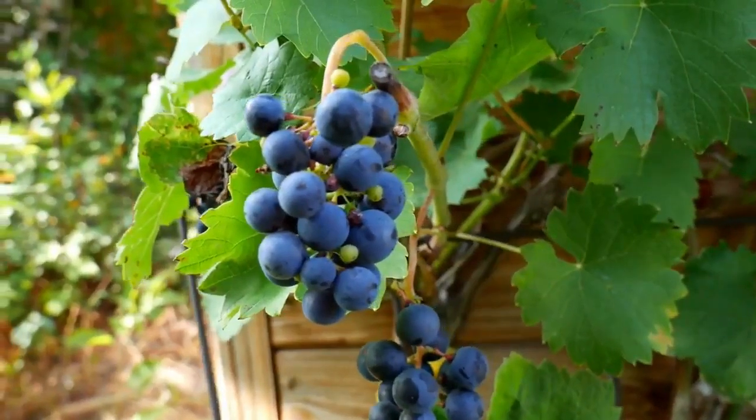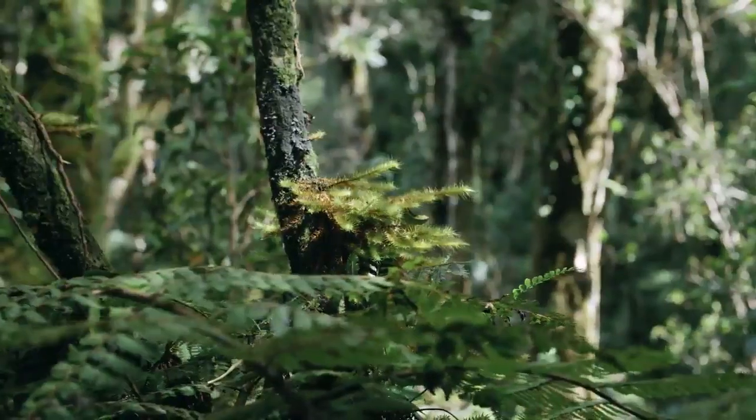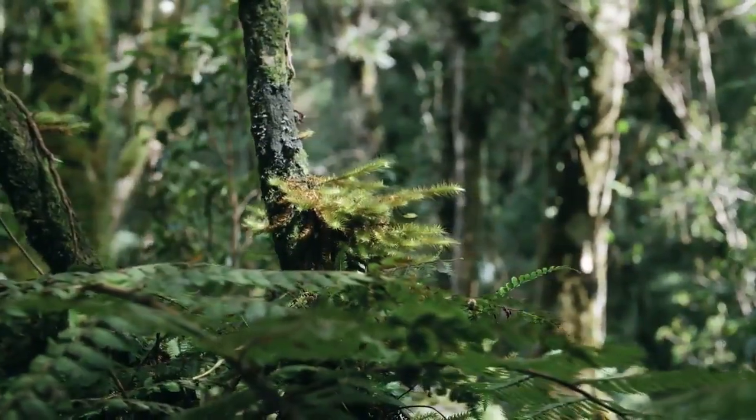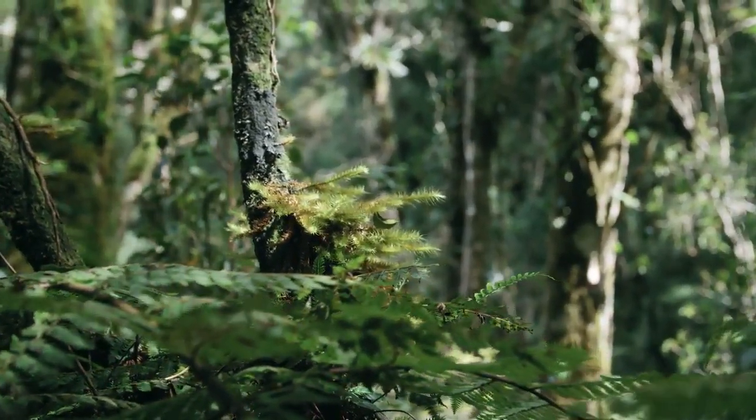Healthy soil is extremely vital to plants. In addition to essential nutrients found in soil from organic matter and microorganisms, soil provides an anchor for plant roots and helps support the plants.